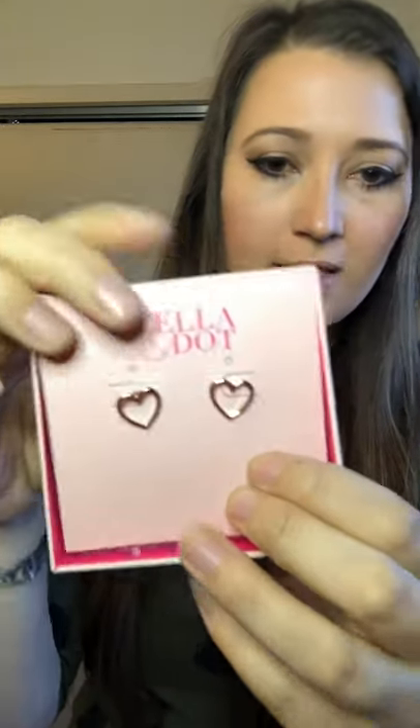Another item we have here are the essential hammered heart studs. I have the heart hoops that I was wearing, and they are available in rose gold, but we also have them in really cute studs. This is them in rose gold — we also have them in silver and gold. These are just great for every day, they are very lightweight. This makes an awesome Valentine's Day gift, or anytime gift. So hearts, rose gold, dots — those are definitely the theme going on.